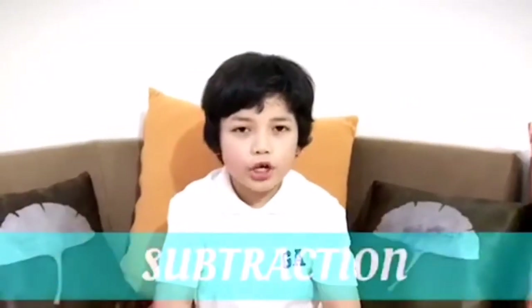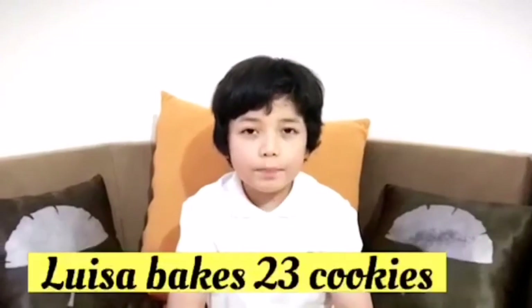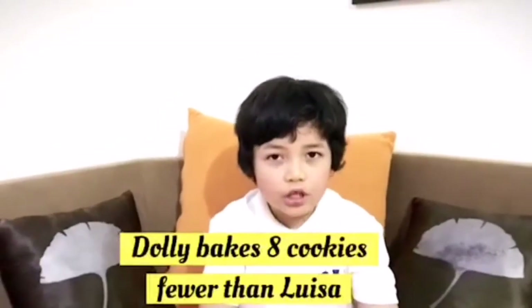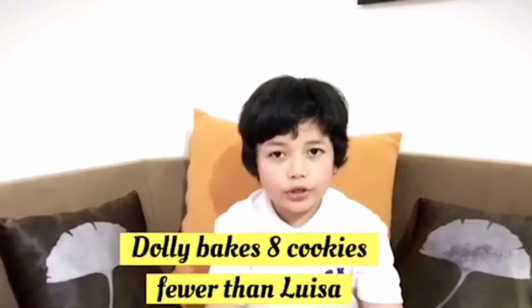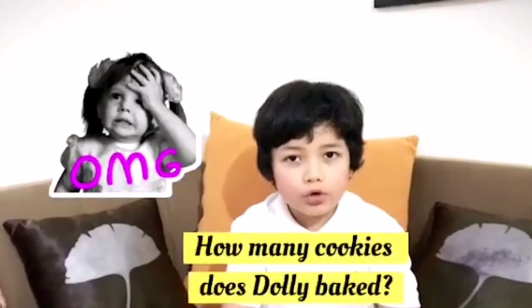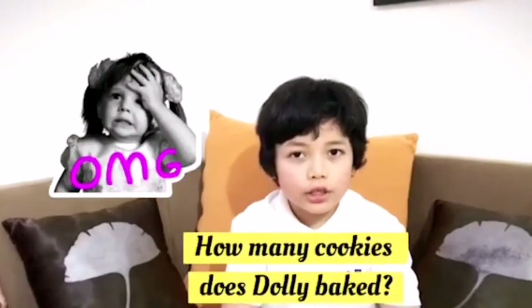Thank you! And now we will go to subtraction. Louisa baked 23 cookies and Dolly baked 8 cookies fewer than Louisa. How many cookies did Dolly bake?